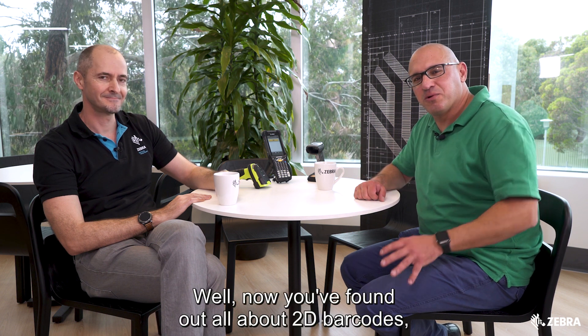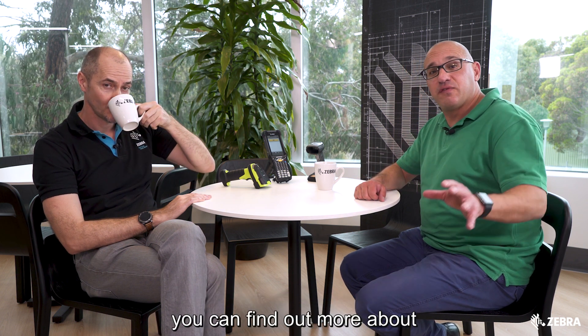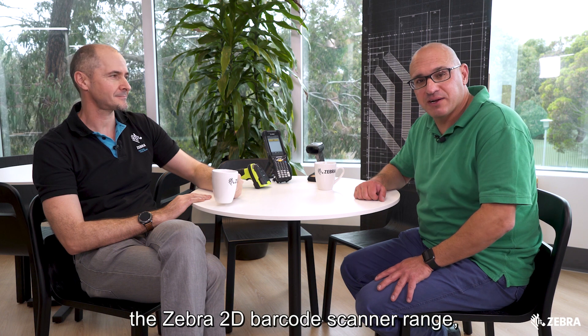Thanks Dan. Now that you've found out all about 2D barcodes, you can find out more about the Zebra 2D barcode scanner range — just jump online at zebra.com.